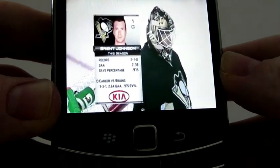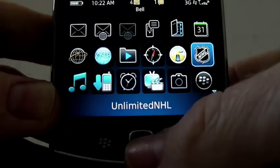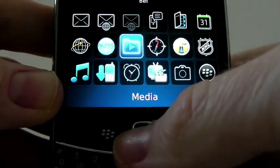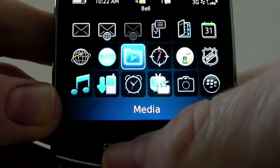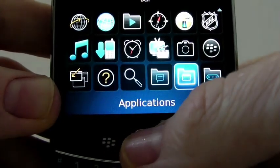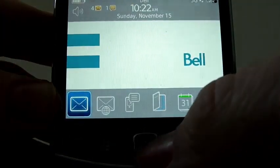That's what TV is like on here too. Other cool things: it does come with GPS, your maps, and all the standard contacts, calendar, email settings, and instant messenger settings. Your messenger, Google Talk, and also your BlackBerry Messenger as well.